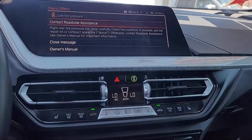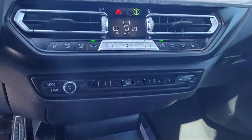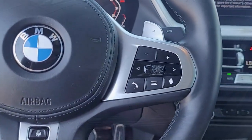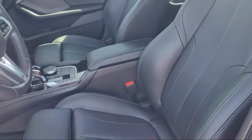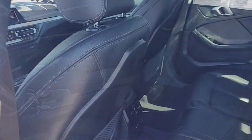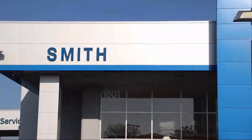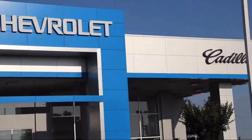For over 90 years Smith Chevrolet has been family-owned and operated, proudly serving the Central Valley. Our number one priority has and continues to be providing our hard-working customers with excellent customer service. We have a friendly and knowledgeable staff dedicated to making sure that your experience here at Smith Chevrolet Cadillac is second to none.